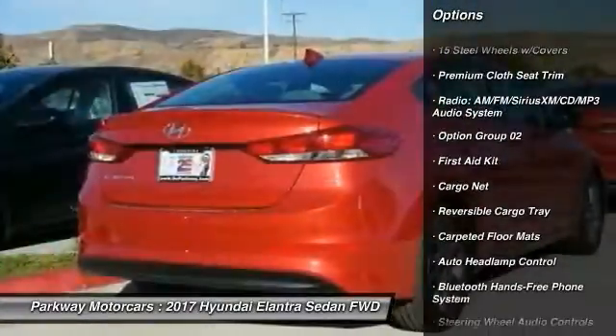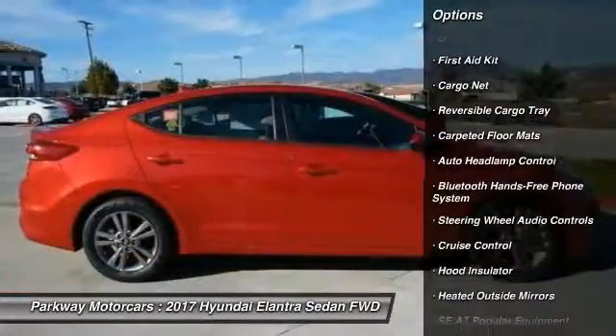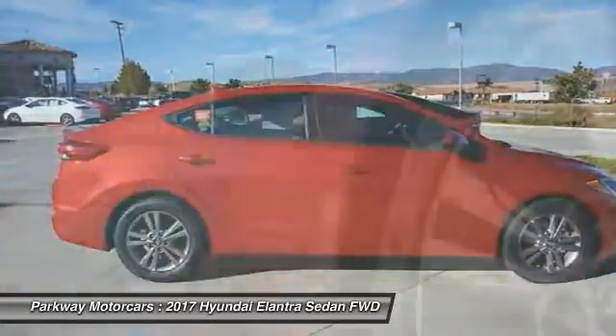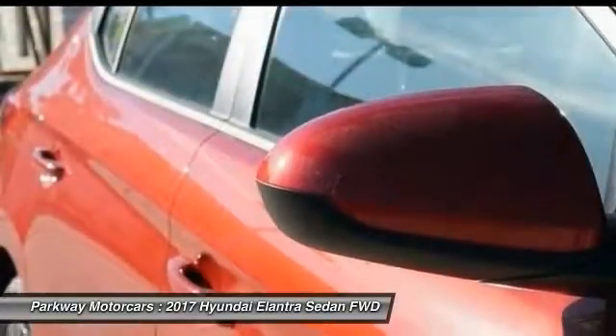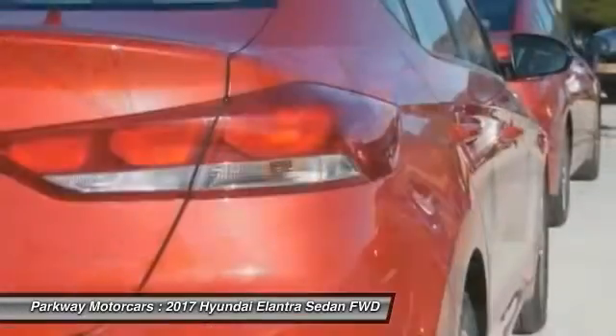Here are some of this vehicle's great options: traction control, steering wheel audio controls, dual airbags, air conditioning, power steering, cruise control, center armrest, heated outside mirrors, electronic stability control, and trip computer. This beauty will make even your house keys jealous — drive it today.